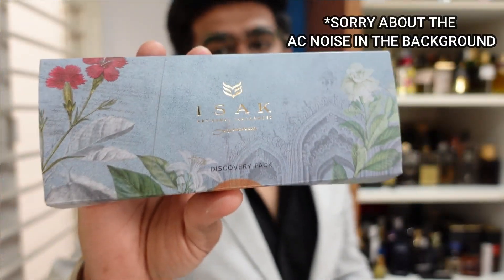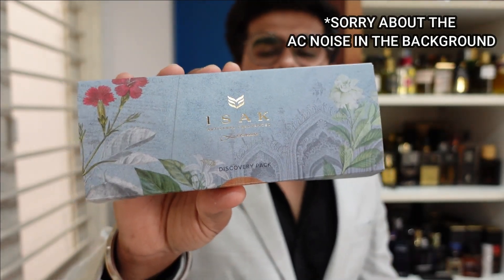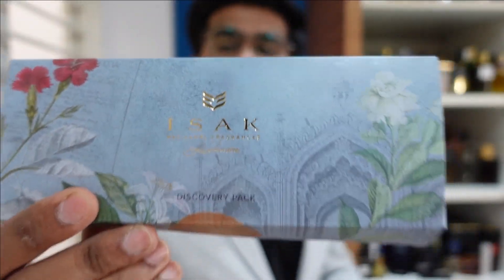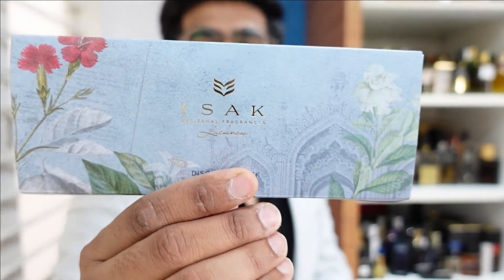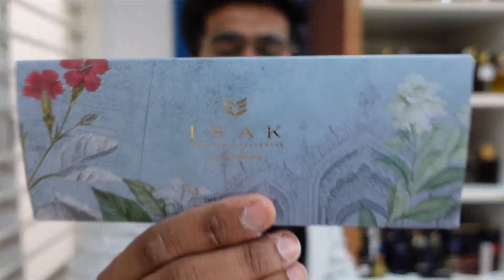There was honestly a lot of hype for this fragrance house and specifically for this sample set — nine fragrances that you can test and then order a full bottle. Let's talk about Isak, which is an Indian fragrance house. Welcome to yet another video of Fragrance Jam. Right after I saw that episode of Shark Tank, I was crazy to buy this sample set, and of course I wanted to buy a full bottle as well.